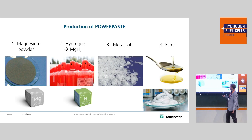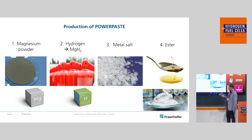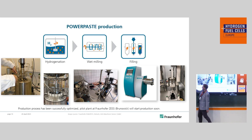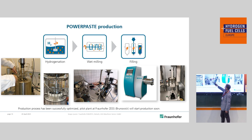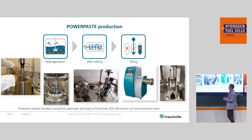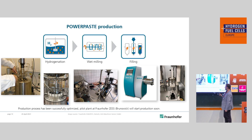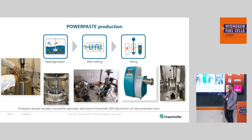So how do you produce PowerPaste? Actually it's not that hard. You start with magnesium powder, then you add hydrogen to receive magnesium hydride, you add the metal salt and the ester, and then you have the paste. Here you can see the process both on a lab scale — an actual hydrogenation reactor at small scale in Dresden — and a so-called agitator bed mill which produces the PowerPaste in a single-step reaction. On the larger pilot scale, which is nearly running and will start production soon at Fraunhofer CESS in Brunswick, you can see a roughly 40-liter hydrogenation reactor, a large agitator bed mill, and a semi-automatic filling station.